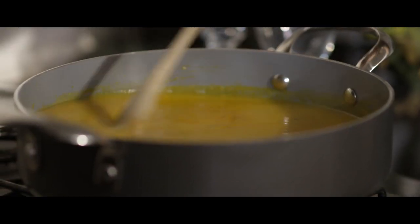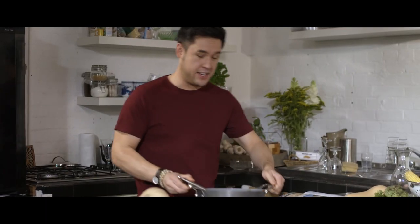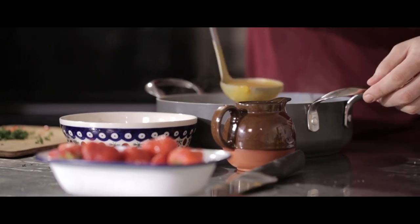For perfect pumpkin soup, my top tip is to stop calling pumpkins an autumn vegetable, and to call them a winter vegetable. I promise you, that can give you twice the flavor for no extra effort.